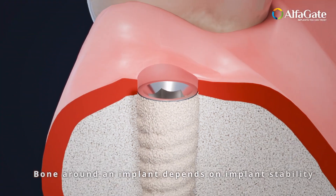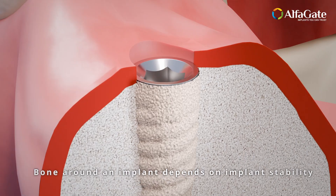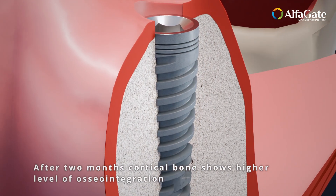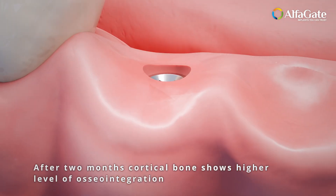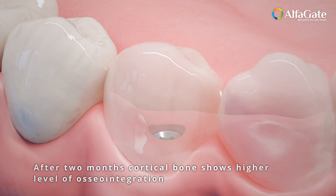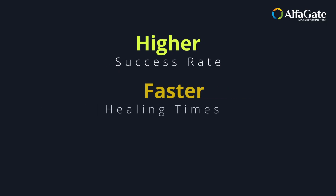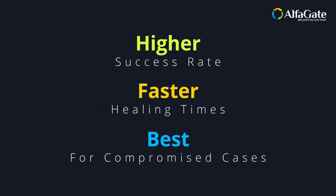Why settle for ordinary when you can achieve extraordinary? With bioactive calcium phosphate, we don't just replace lost bone — we restore it, creating a dynamic, living bond that adapts and thrives alongside you. It's more than just a surface. It's the future of dental implants, where innovation meets nature to redefine what's possible.